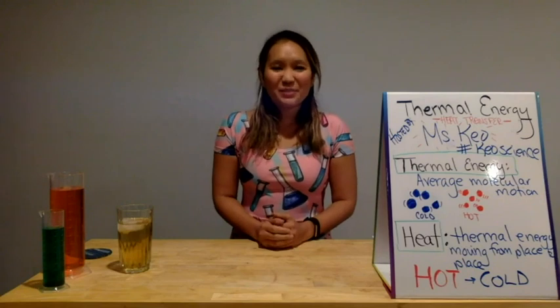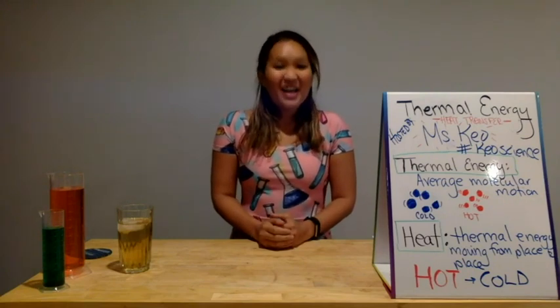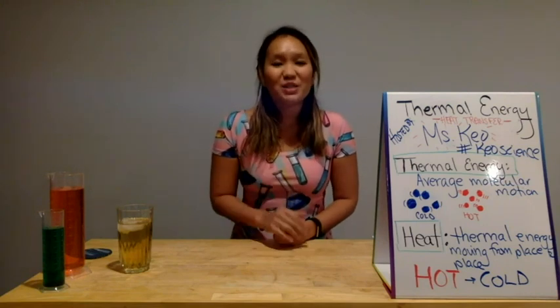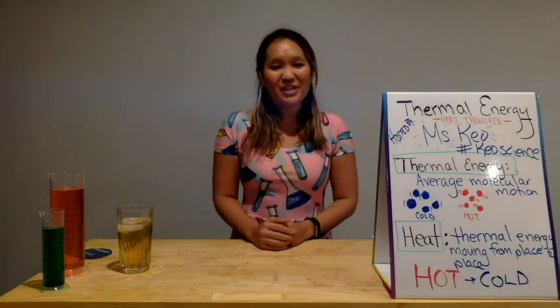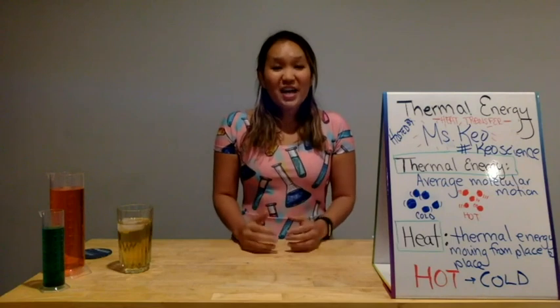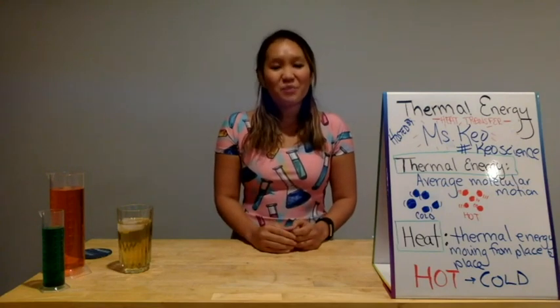Hi everyone and welcome to this week's science segment. I'm Ms. Keogh, your host. Last time we talked about gravity and shout out to all the awesome students who used the hashtag KeoghScience to show off your really awesome parachute designs. If you have designs from today's lesson, please use the hashtag. We love to see all the awesome work that you're doing.